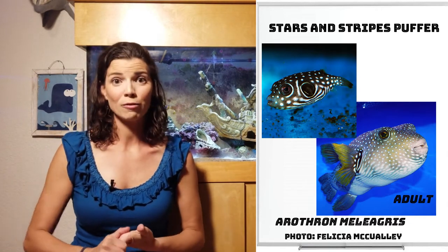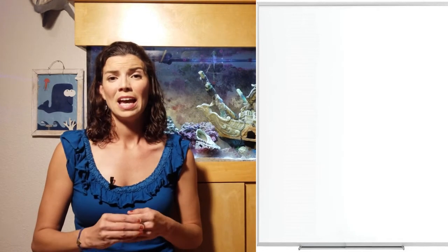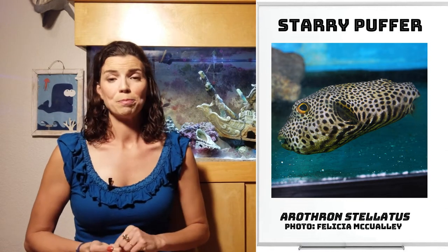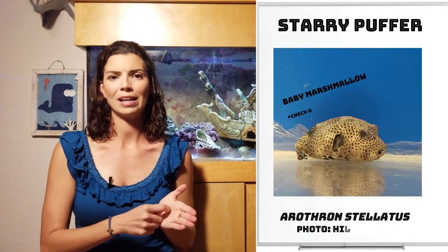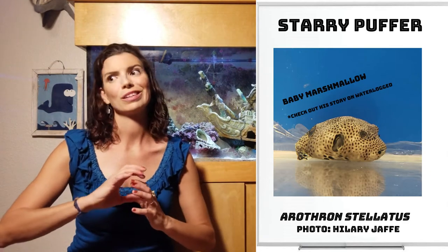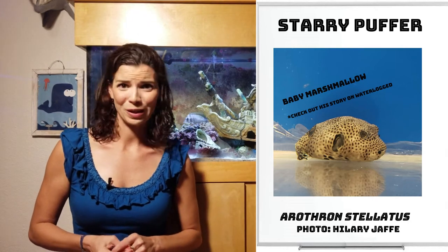These last two puffers get to be giant, and I don't recommend keeping them in home aquariums. It's tricky, especially when they're babies — they look a lot alike. These two are going to be the Starry Puffer, sometimes referred to as the Stellatus Puffer. I've actually kept one when he was a baby — he could fit almost in the palm of my hand — and in the course of six to eight months, he got to be massive, almost a foot and a half in length, and he wasn't even full grown. In the wild, those guys can get up to four feet in length.